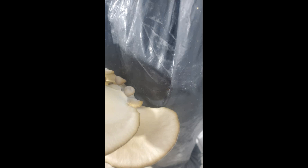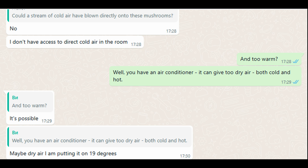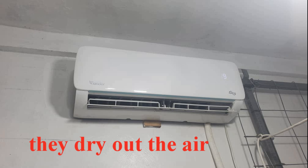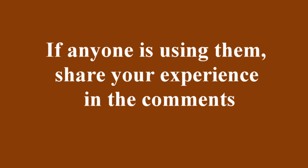Now here are two more photos. Try pausing the video and guessing why the mushrooms dried out. Here's the answer — I got it right on the second try. At first I guessed it might be cold air, but the grower said that wasn't possible. Then I asked about hot air, maybe from an air conditioner, and it turned out there really was one in the room. This is exactly why I believe that a split system is not suitable for maintaining the temperature in the room — the airflow is too dry and can harm the mushrooms. I'm thinking of making a video about ducted air conditioners; if anyone is using them, share your experience in the comments.